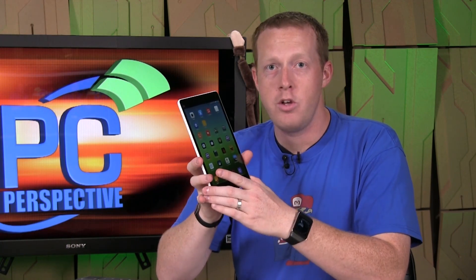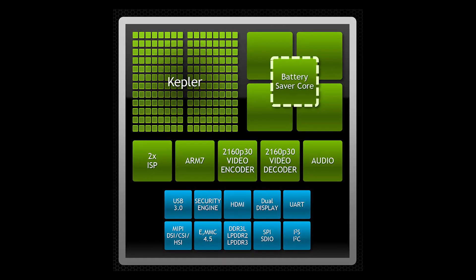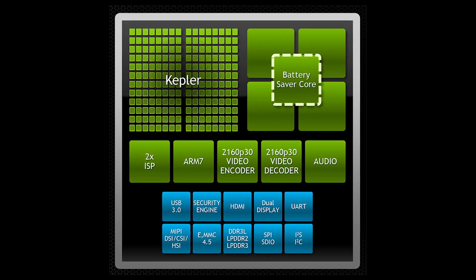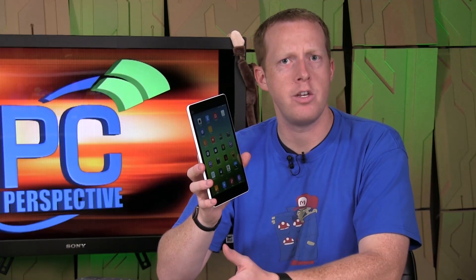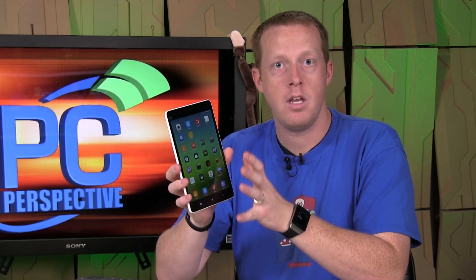In terms of the CPU, you're looking at basically the same design that Tegra 4 had, which is a 4-plus-1 Cortex A15 design. Not much has changed. Frequency goes from about 1.9 to 2.2 gigahertz, so we'll see a little bit of an increase on CPU-based tasks, but the big change is really on the graphics side.